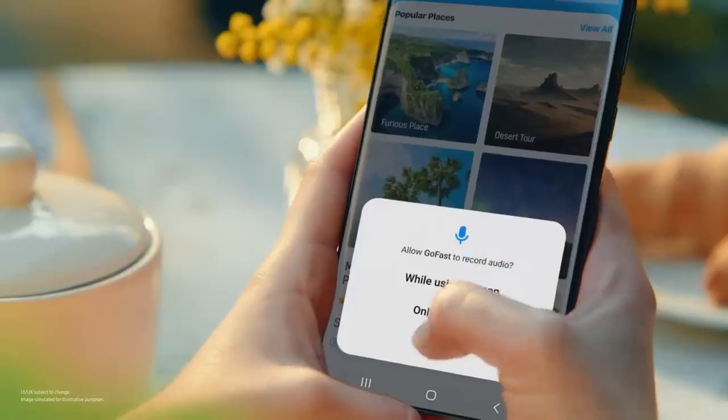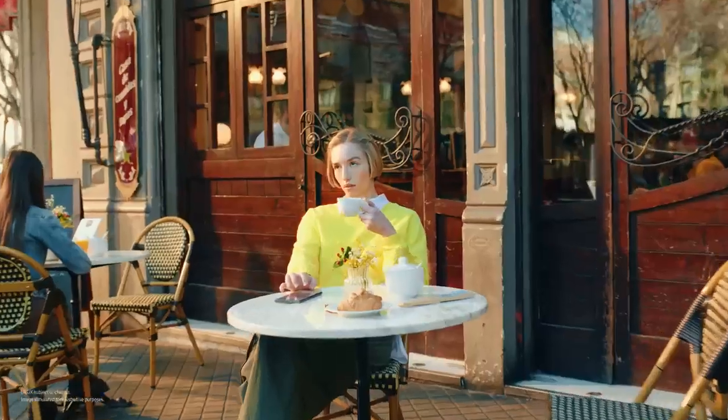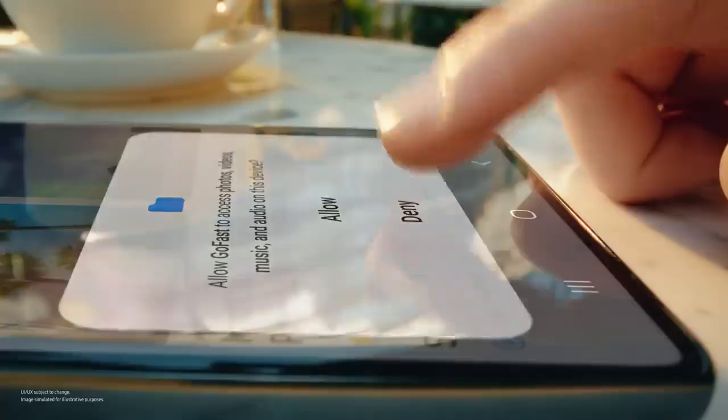No problem. Ugh, all these permissions. Nope. No thank you. Deny. Deny.